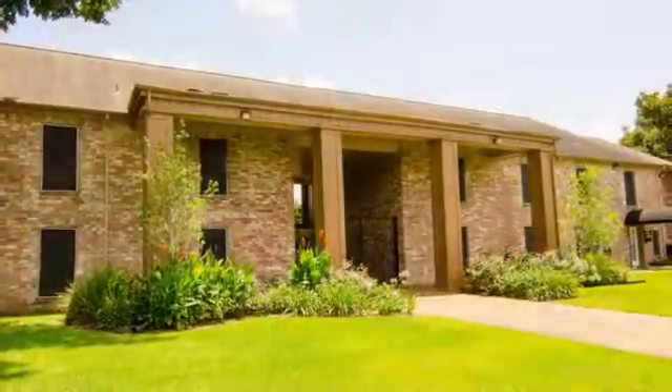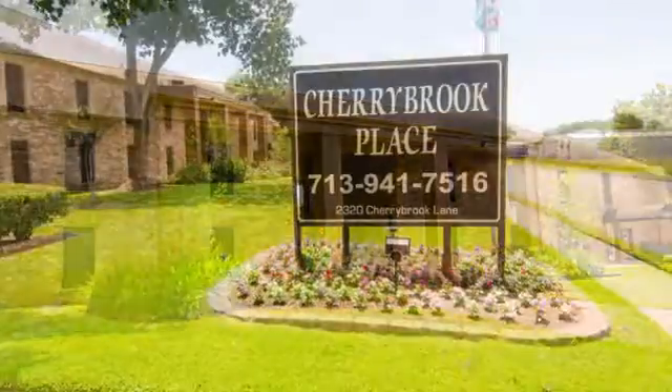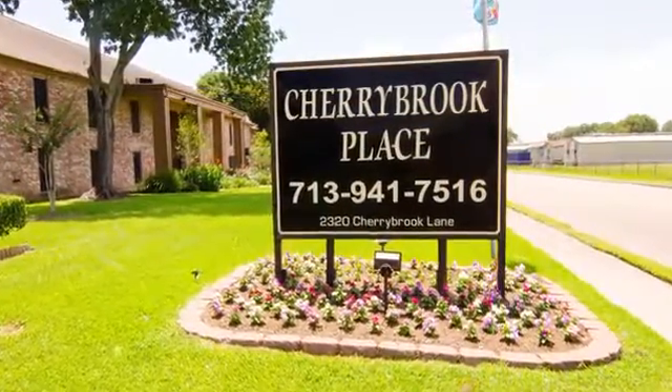For the best in Pasadena apartment living, be sure to see Cherry Brook Place. Call or stop by soon for a personal tour.